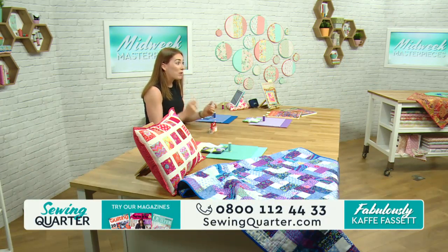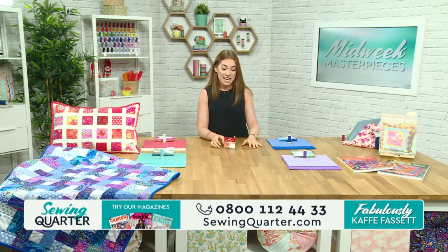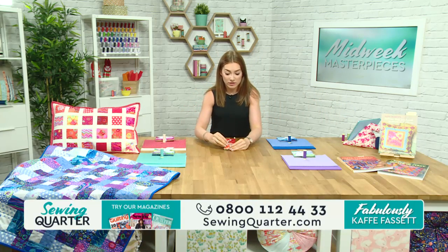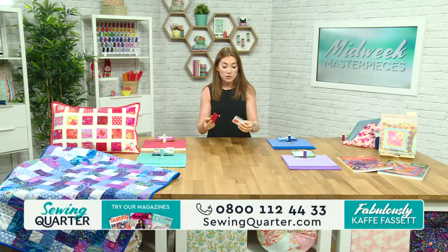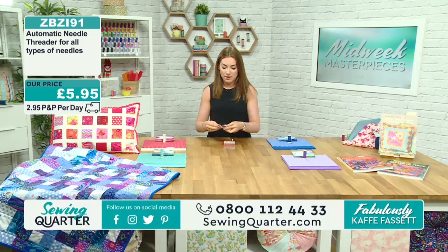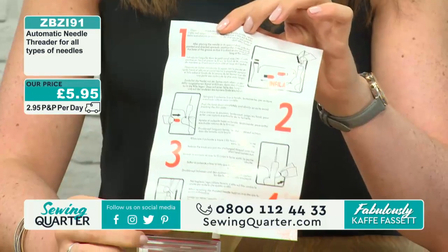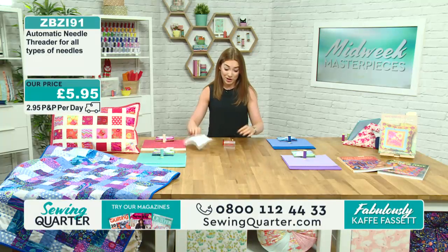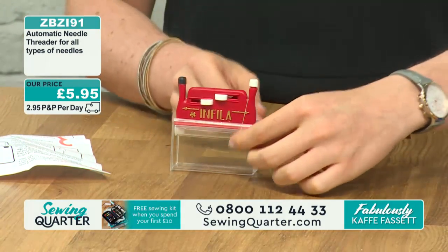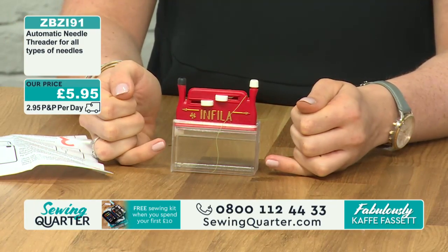If you missed it, it's really worth catching up on Irene's demonstration on YouTube. Let me show you what this gadget does. It arrives in a little plastic box — a small simple gadget to pop into your sewing kit. Inside you've got full step-by-step instructions. You pop the needle into the top, making sure it's sitting in the channel, then lay your thread across the groove. For a single thread, Irene suggested keeping one side slightly shorter.